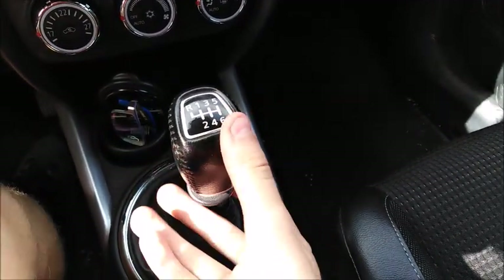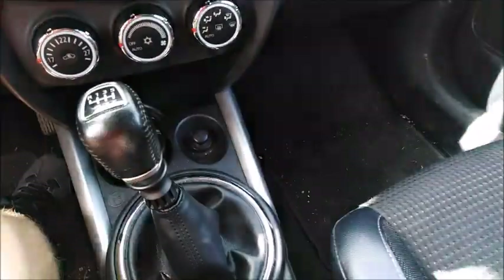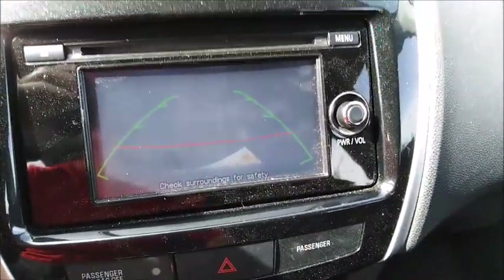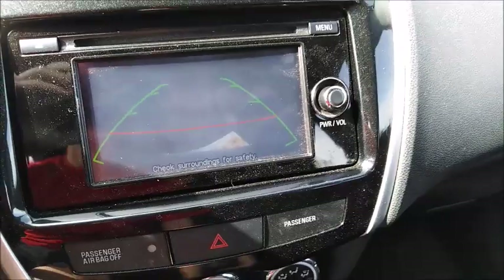To shift into reverse, pull the tab under the shifter and push it all the way to the left and up. Upon putting it into reverse, the backup camera as well as the rear parking sensors turn on. The backup camera features guidance lines.